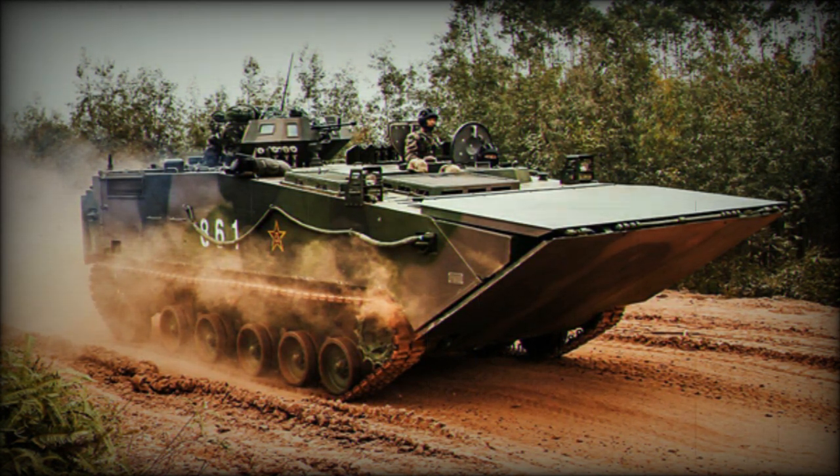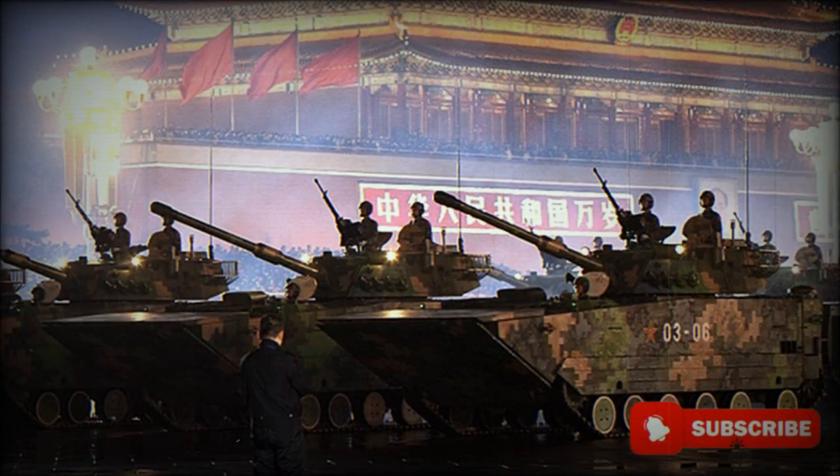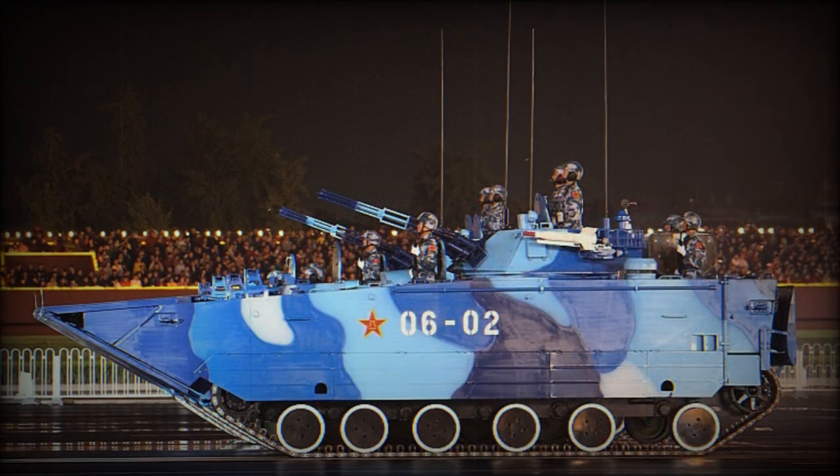The ZBD-2000 can fire both ordinary rounds and anti-tank guided missiles while swimming. Secondary armament consists of a coaxial 7.62mm machine gun and a 12.7mm heavy machine gun mounted on top of the roof. The ZBD-2000 has a crew of 4 and provides accommodation for at least 4 troops, who dismount through the rear exit door.